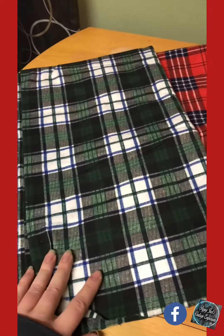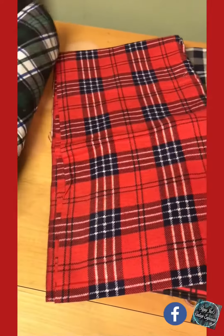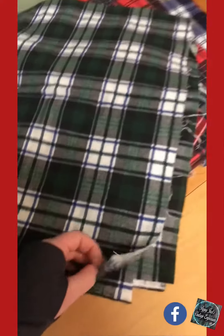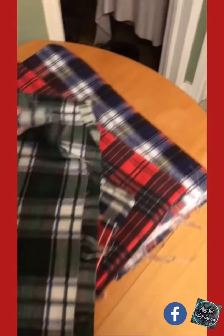So we have some green, white, and blue, and this is new yardage. This is from someone's stash that never used it, so this is cut and brand new from the store, never used.